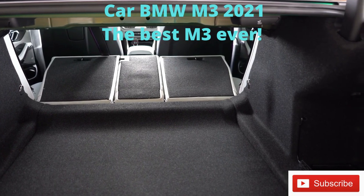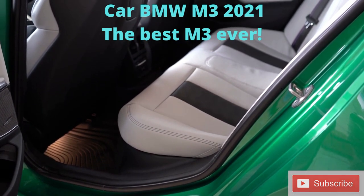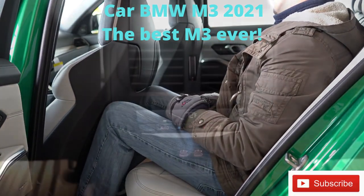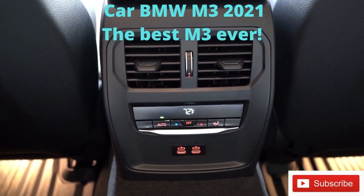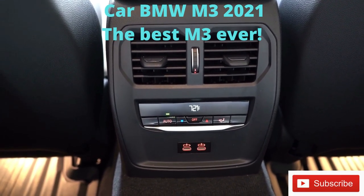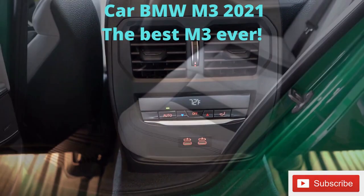Rear legroom comes in at 35.6 inches — I'm an even six feet tall and there's decent space back there. Rear ventilation comes standard with tri-zone climate control, meaning driver, passenger, and rear passengers can all set their own temperature. There are also two phone charging ports in the back — standard charging ports, not USB. Overall, a decent amount of space for what this car is.